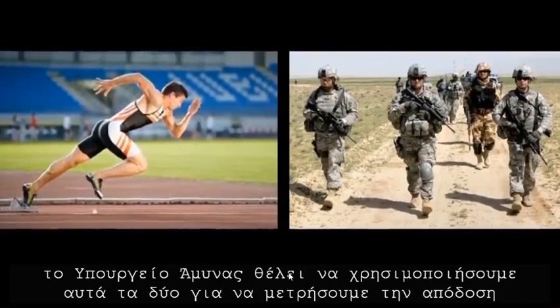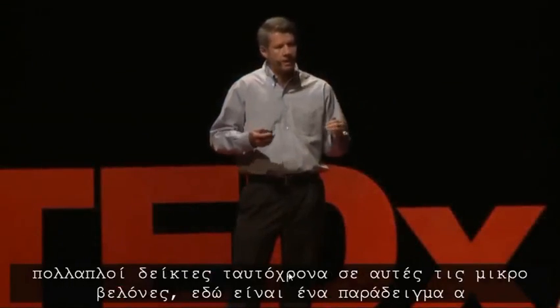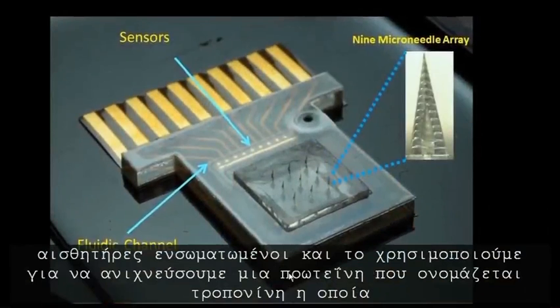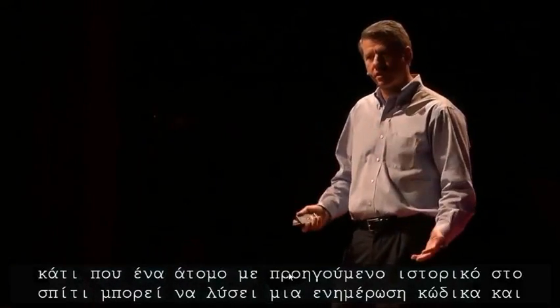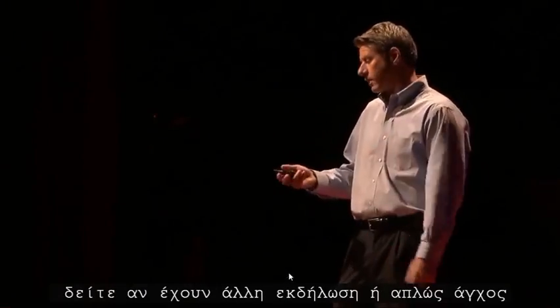The Department of Defense wants us to use these to measure the performance of soldiers on the battlefield. So we have started making devices to measure multiple markers simultaneously on these microneedles. Here's an example of a device we have made — it's a microneedle fluidic chip with microneedle arrays and integrated sensors. We use this to detect a protein called troponin, which is a cardiac marker that is released when you have a heart attack. So it's something a person with a previous history at home can slap a patch on and see if they're having another event or are just stressed out.